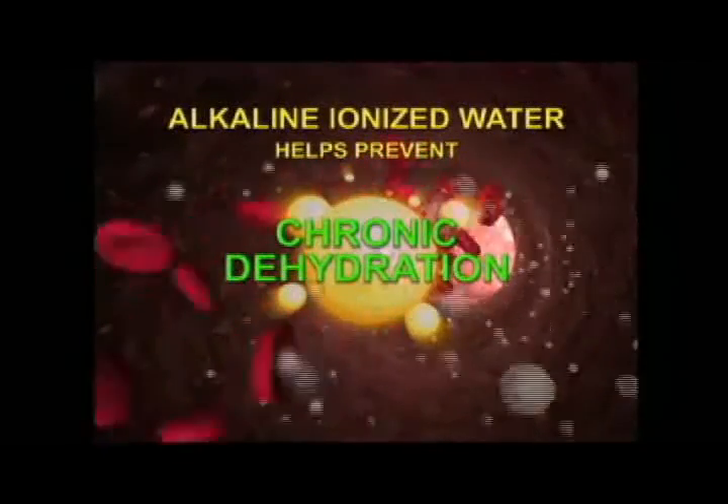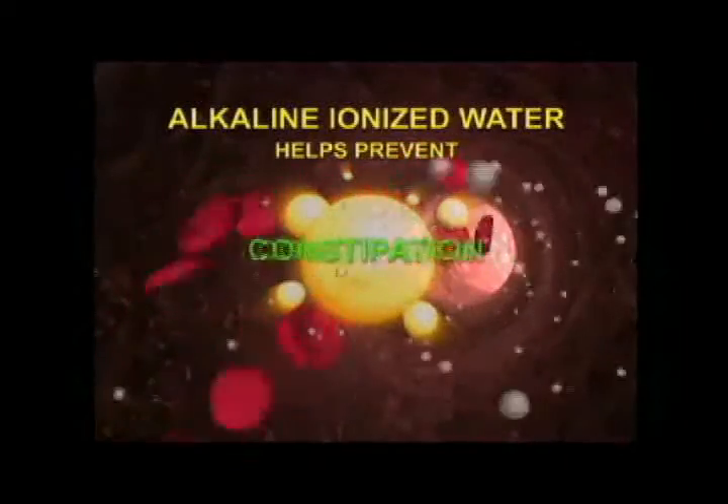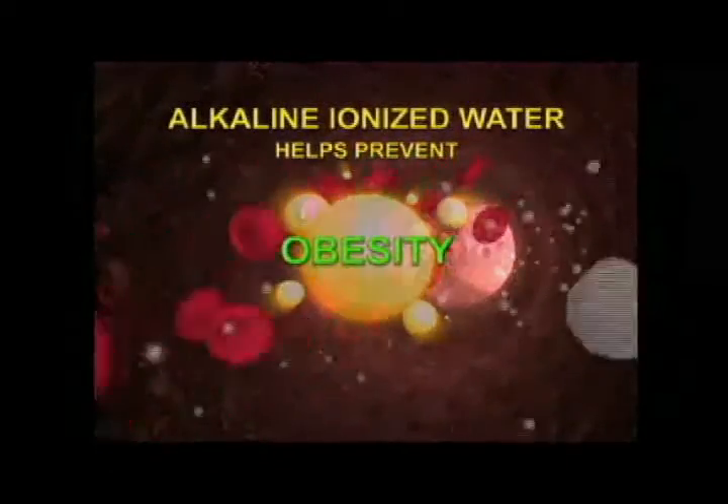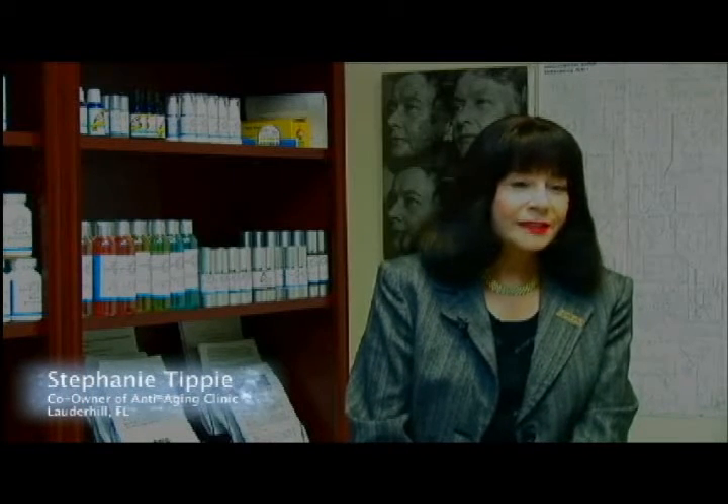This phenomenon can greatly assist with many of the issues caused by chronic dehydration: low energy, digestion disorders, constipation, and obesity. It is a functional water — it has micro-clusters. What does it mean to have a micro-cluster? It means that it is a wetter water and it will hydrate much better. The hydration level of the cells is so necessary for all of the metabolic processes. One of the beauties about the alkaline water is that it penetrates into the cells and hydrates them at the cellular level.